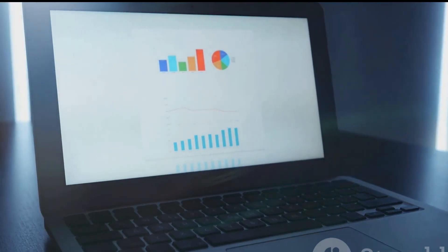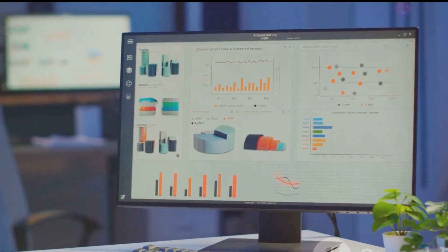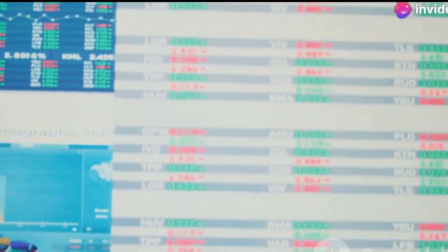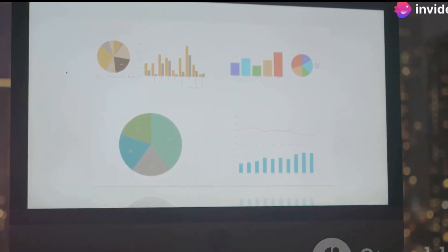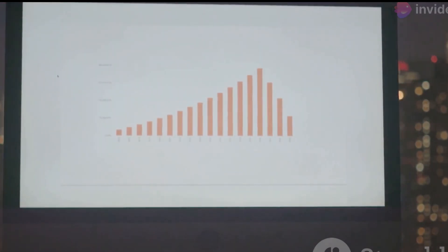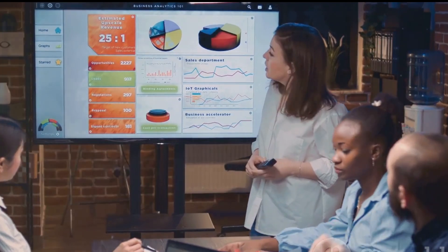Third, SEM delivers measurable results. One of the biggest advantages of SEM is the ability to track and measure the performance of your campaigns in real time. You can monitor key metrics such as clicks, impressions, conversions, and return on ad spend, or ROAS. This data provides valuable insights into what's working and what's not, allowing you to make informed decisions and adjustments to improve your campaign's performance. This data-driven approach allows for continuous optimization and improvement.